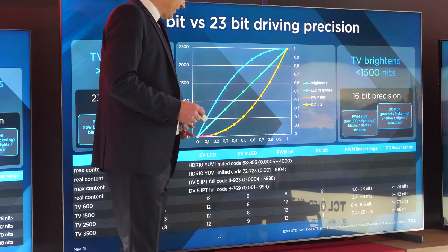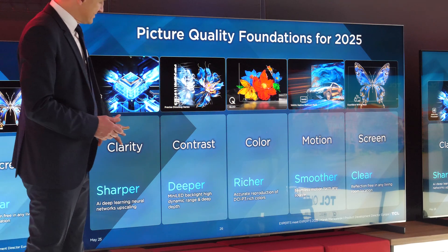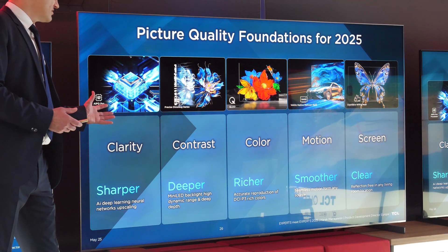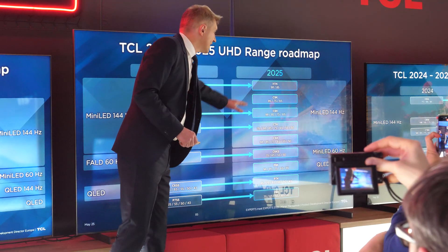They also covered how dynamic tone mapping for HDR content is done. TCL's 2025 TV lineup remains based completely on LCD technology with new AGVA panels going up to Ultra HD 4K resolution. Their main TV range for the EU and UK market consists of nine different series split into three segments.